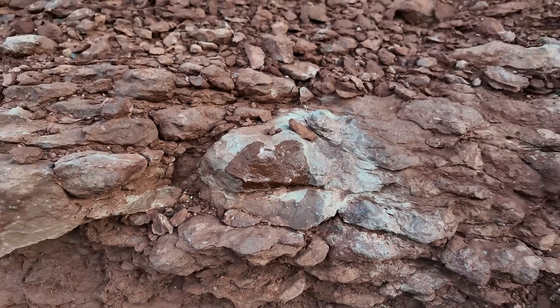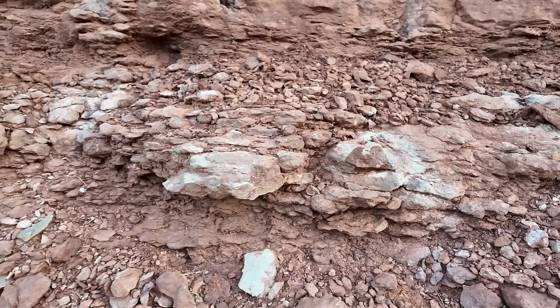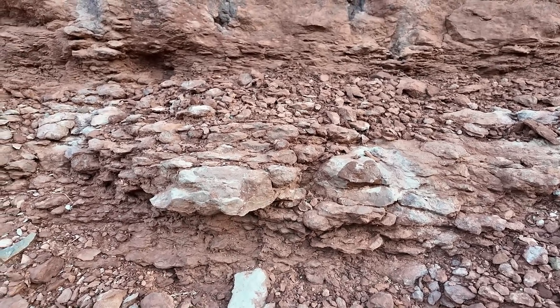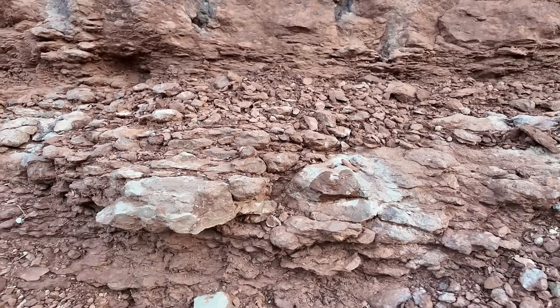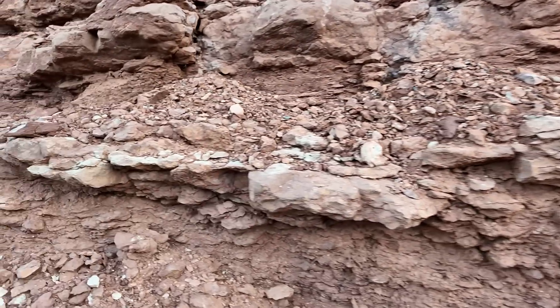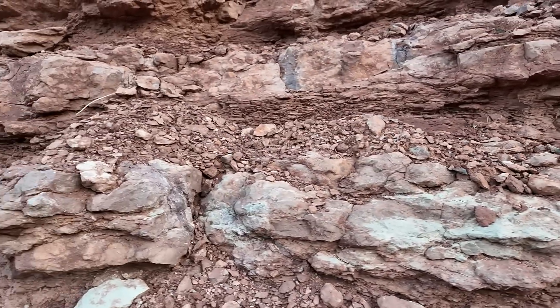Most limestones are deposited in marine settings, so we likely have a situation here where we're in a sort of coastal environment when these rocks were deposited. Sometimes we're depositing sand — maybe more of a beach environment. Maybe slight rises in sea level deposit this limestone at periods of time. So fluctuations in sea level might account for some of the different layers that we see here.